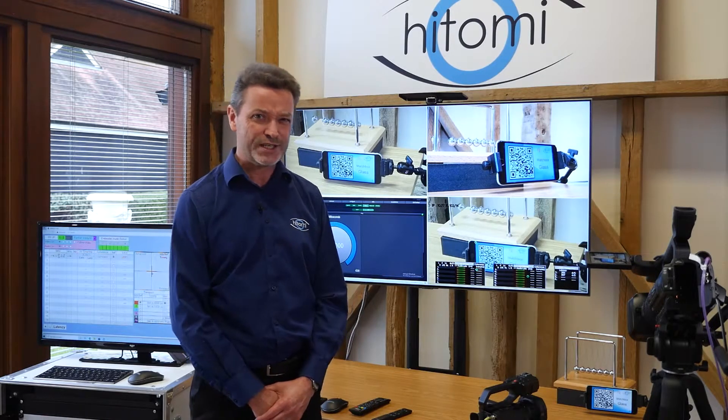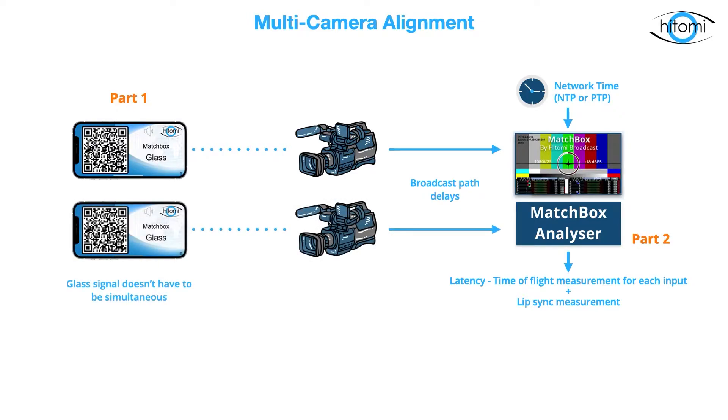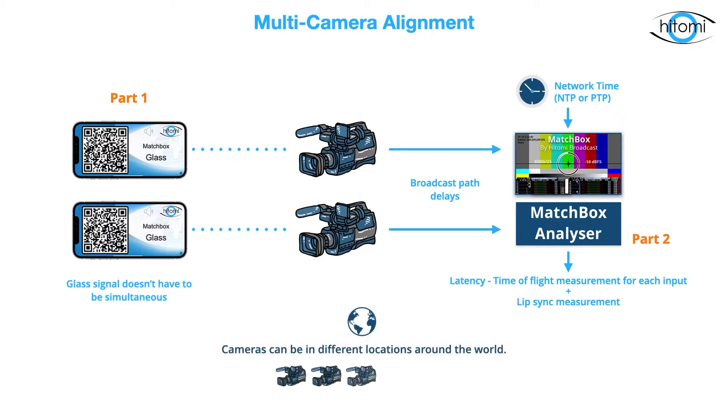It's not just your eyes and ears that tell you — Matchbox tells you for sure, so you know that it's right. Any number of cameras can be in different locations around the world. Different iPhones or iPads can be used in front of the camera to line up. The measurements don't have to be done simultaneously. It is a very quick way of synchronizing cameras for editing between cuts — handy for both live and recorded shoots. Lip sync can be fixed in post, but it saves a lot of time if you don't have to.